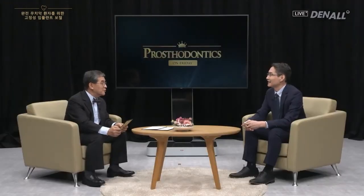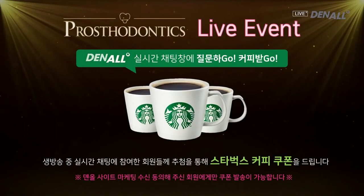Beginners find treating fully dentureless patients daunting. I hope by listening to Dr. Park's lecture, people will have more confidence in treating these patients. For those watching, feel free to leave your questions and we can communicate in real time. A Q&A session will be held to address your questions. Starbucks coffee coupons have been prepared for those who participate in the chat, so ask a lot of questions and win your coffee coupons.